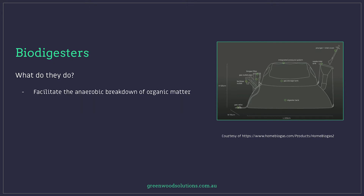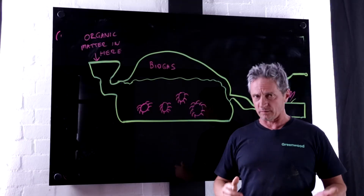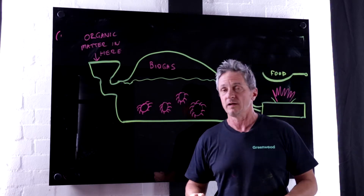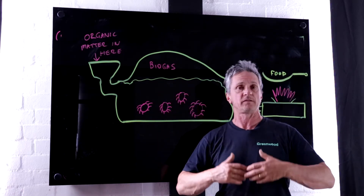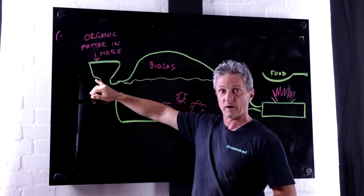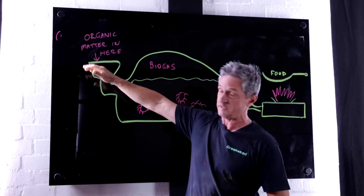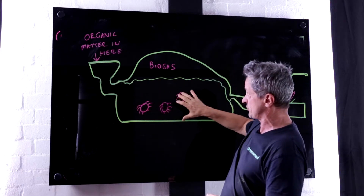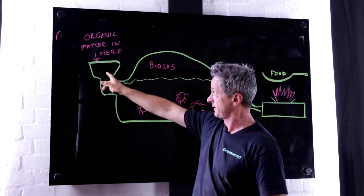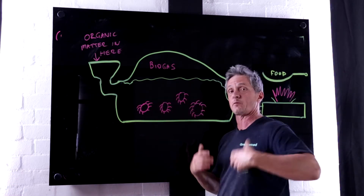They facilitate the anaerobic breakdown of organic matter, which produces biogas and also produces a digestate. The home-based system — and the commercial system works the same way — has a collection point where you put in organic matter, whether that's animal manure, scraps from your garden, or scraps from your dinner. It falls down into this chamber here. After you put your material in, you seal it up, and then the microbes — those hard workers that they are — do their process anaerobically.